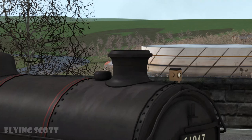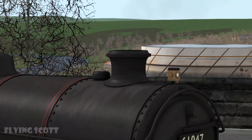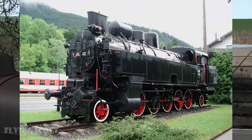All steam locomotives wear a top hat. This is because when steam locomotives were invented in the mid-1800s, top hats were all the rage. Some steam locomotives have a top hat which is slightly squashed, like this. This is because Austrians should never go anywhere near a steam locomotive or they'll make them ugly.